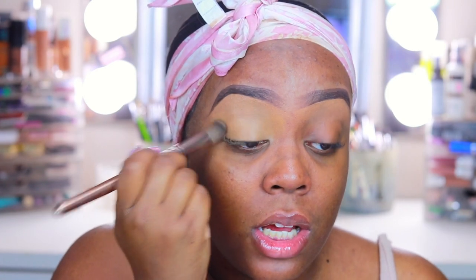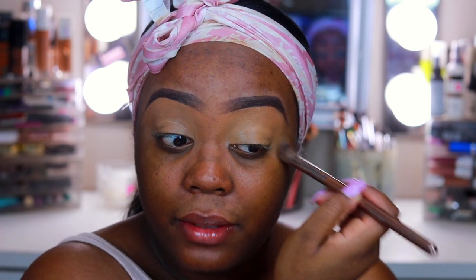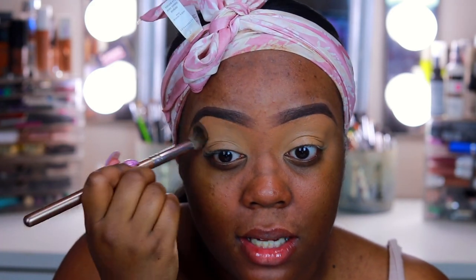A lot of girls don't like to set down their concealer, and to each their own — makeup is very personal. You like what you like. But I found that my eyeshadow goes on a lot easier if I set the concealer down first. I remember watching vloggers saying it doesn't make a difference, but it honestly does for me. So I'm going to set that down with the NYX translucent HD setting powder, using a Sigma E50 large fluff brush.